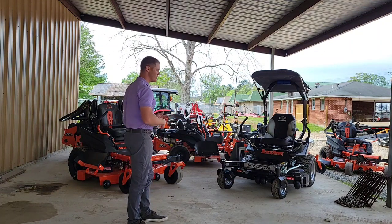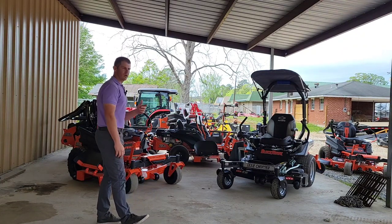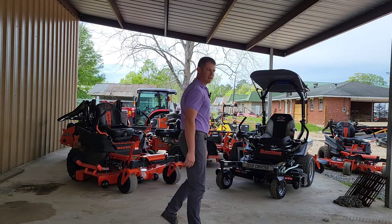A lot of people — especially friends — are calling and wanting to know what mower to get, which one will handle what amount of acreage, and things like that. So we're going to run through them real quick.